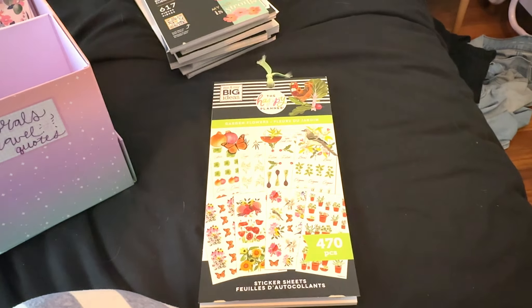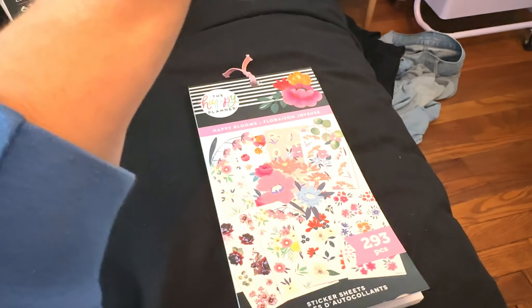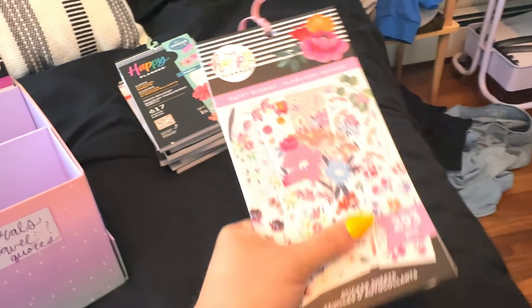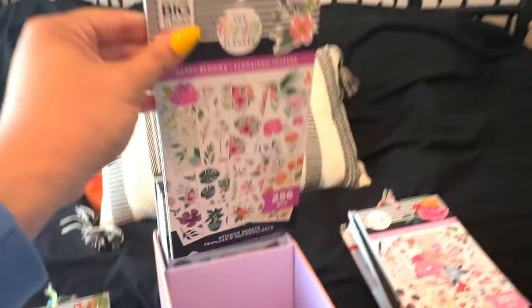The next floral book is Happy Blooms — I think it's fairly new. I've only used a little bit from it and I want to hold on to this because I really like it. It reminds me of Live Love Posh and I love Live Love Posh. This is one of the very few floral Happy Planner sticker books that I thought came really close to her stuff, so I really like this one.